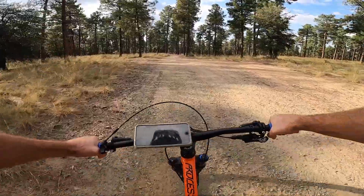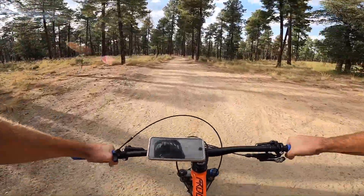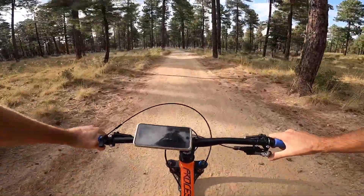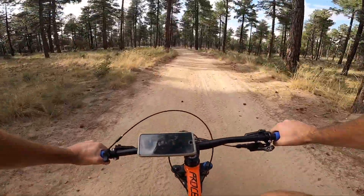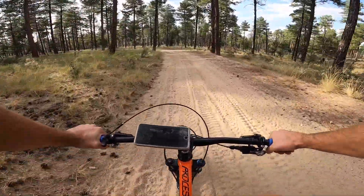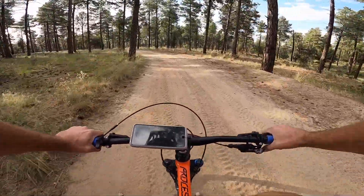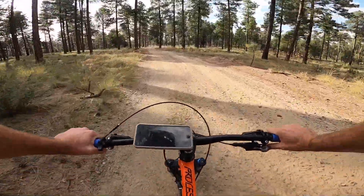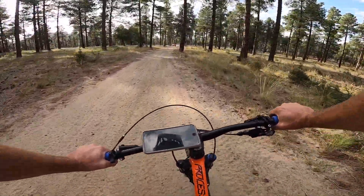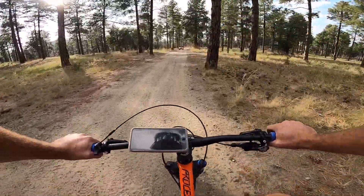I'm going to do the loop today — this is a loop from Groom Creek Retreat vacation rental. The best way to do the Goldwater Loop in my opinion is counter-clockwise. I did it the other way one time and there's a bit of a hike-a-bike coming up Feldmeyer, which is awesome. We're going to bomb down Feldmeyer today — I'm actually going to make its own video for Feldmeyer because it's so much fun.